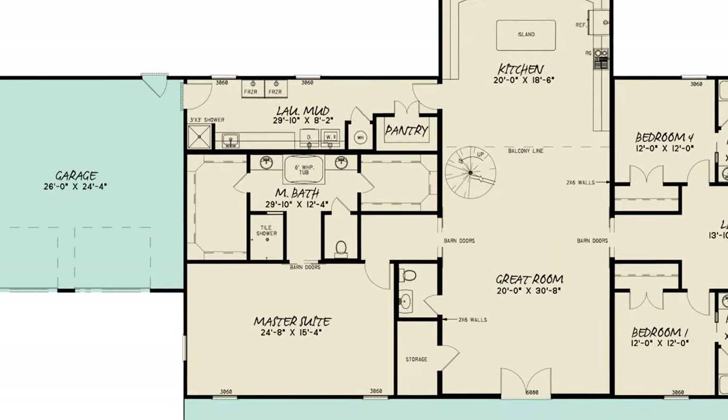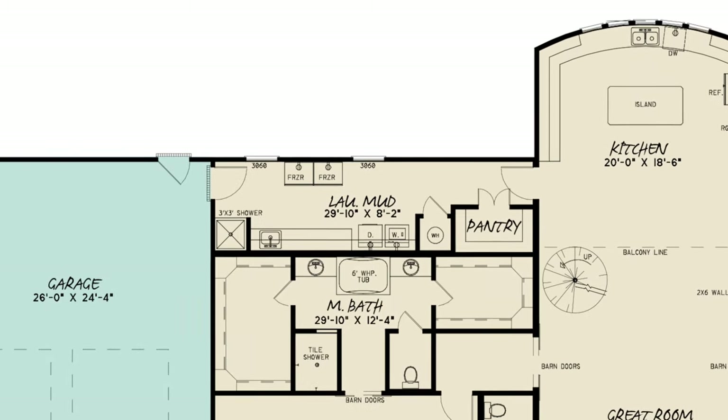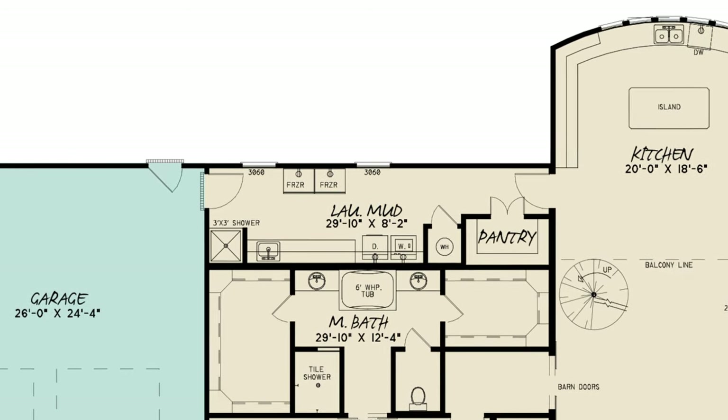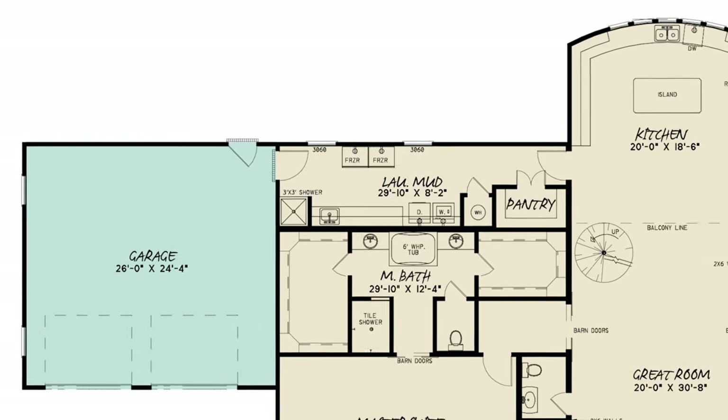Better yet, it conveniently shares the left side of the home with the massive laundry mudroom space. This large area has more than enough space and features additional hookups for dual freezers, a shower, and also gives you immediate access to the spacious two-bay garage.